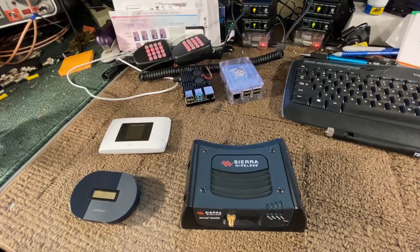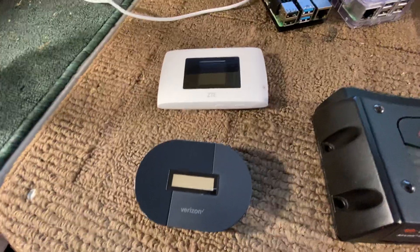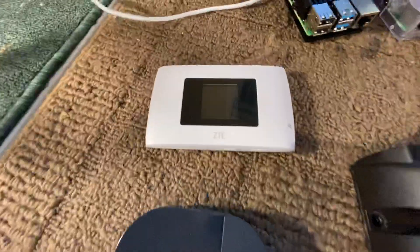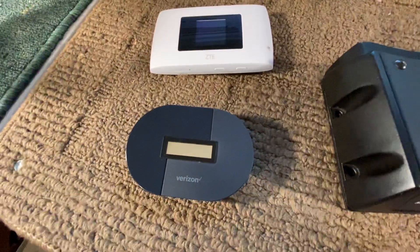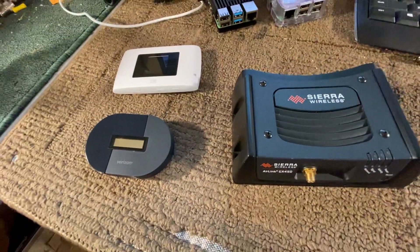Obviously using cellular — I started out with the standard hotspots you see here: a ZTE and a Verizon hotspot. This was Sprint. Never use Sprint or T-Mobile. They suck.